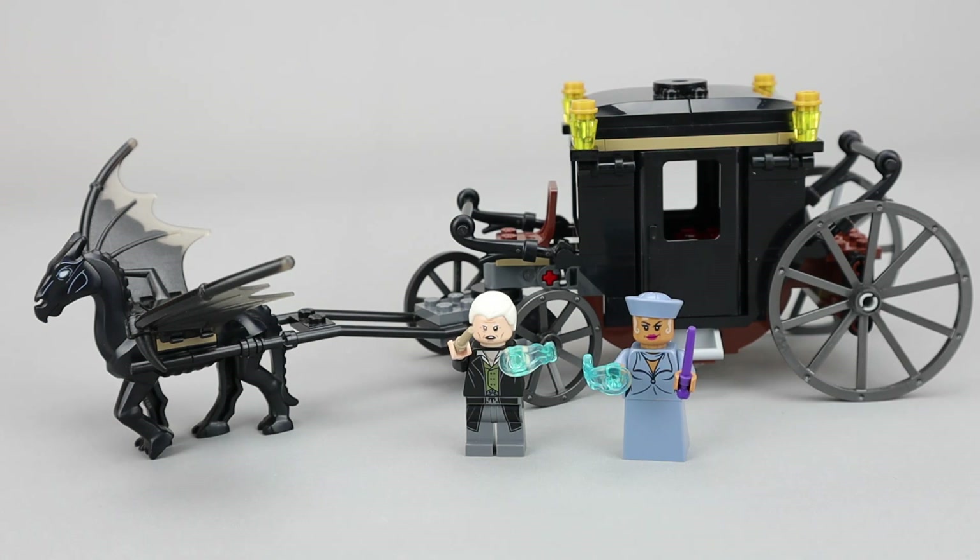As far as the value for the set, it's 132 pieces for $20 — a little bit on the high side, although there are some larger pieces including the Thestral, the wheels, and that kind of stuff. It's probably something you'd want to get on sale if you could, as the price per piece ratio is a little high.